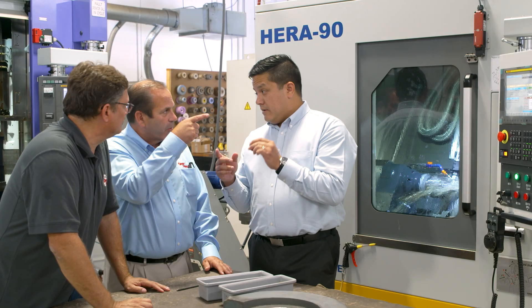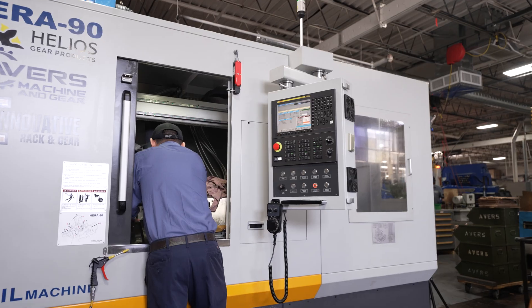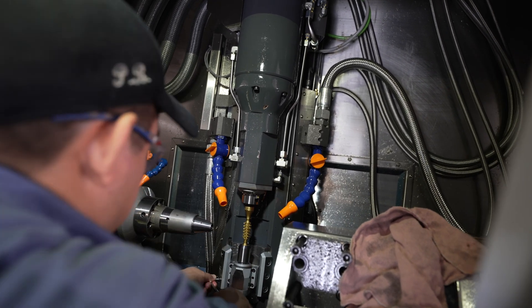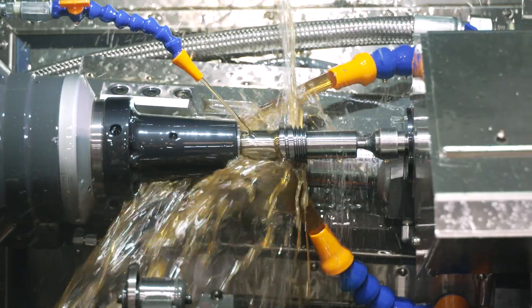One of the biggest differences I see from gear shop to gear shop is the fact that the Hera hobbing machines have a control that's so intuitive, so easy to learn. So whether it's taking a new operator and training them how to run the machine, or retaining personnel when you've got new technology, it's really going to make an employee want to stay and want to continue to work on the equipment. It's really been a game-changer.